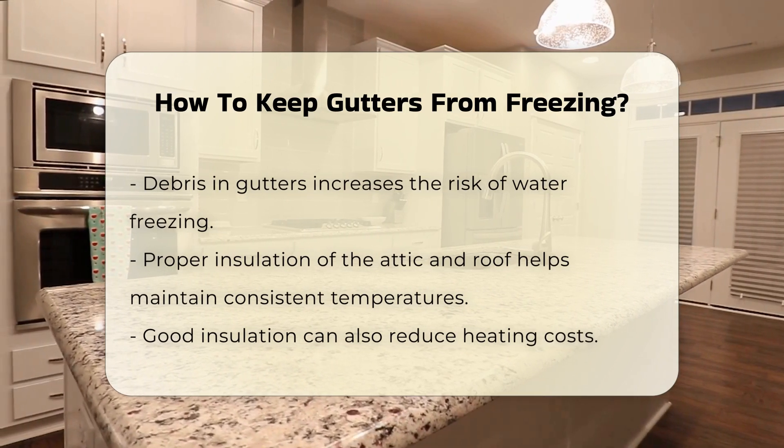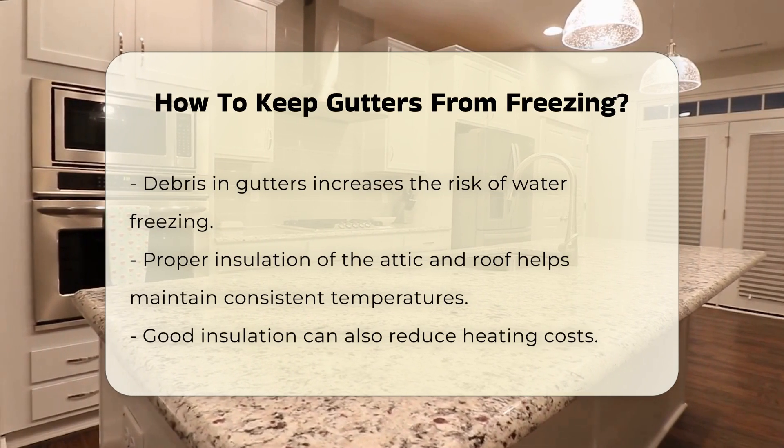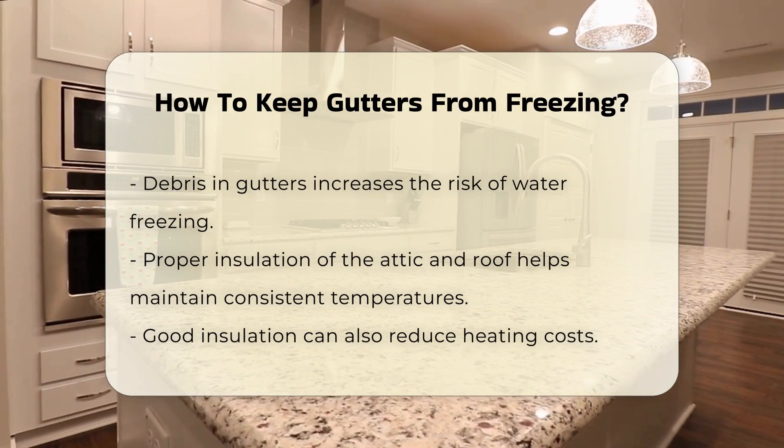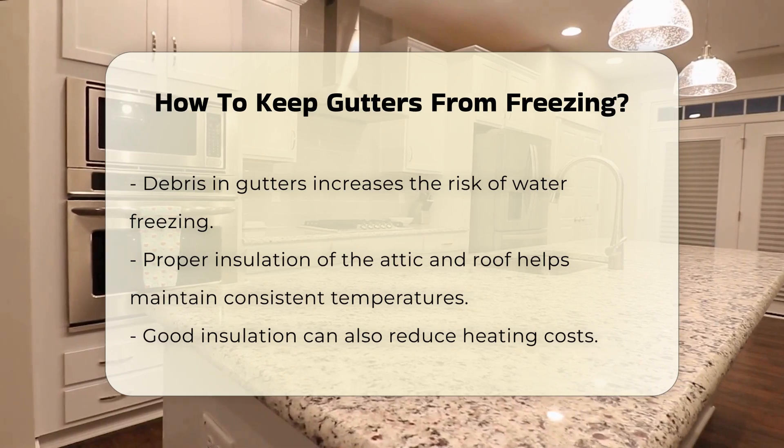Proper insulation of your home is another key factor. Insulating your attic and roof can help maintain consistent temperatures, reducing the likelihood of ice forming in the gutters. This can also lower heating costs.